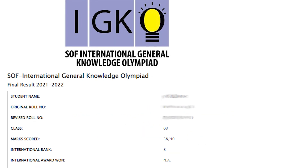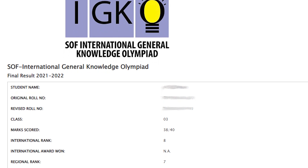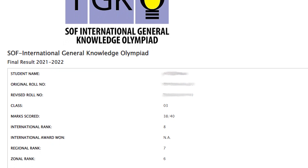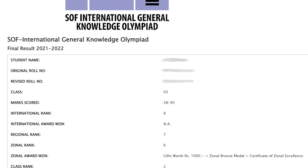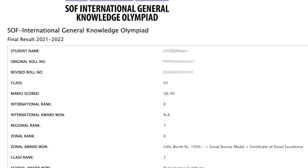Kushi seems to have done pretty well. Despite losing two marks in total, she was awarded an international rank of 8, a regional rank of 7, a zonal rank of 6, and a class rank of 2. She has also secured a zonal bronze medal, Certificate of Zonal Excellence, along with a gift certificate worth 1,000 rupees.